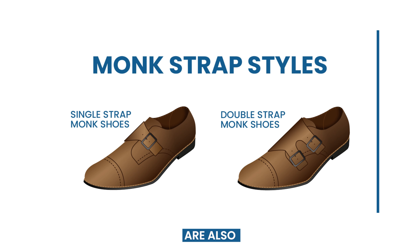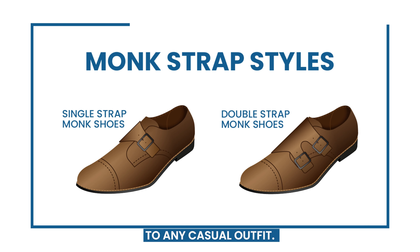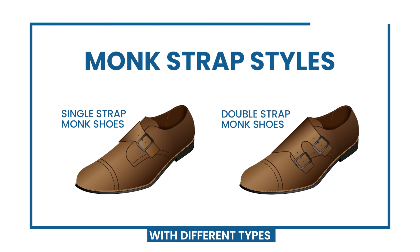Monk straps are also a popular shoe type you can wear. They add a touch of sophistication to any casual outfit. You can experiment with different types of monk strap shoes, such as single or double buckle, to see which one works best for you.